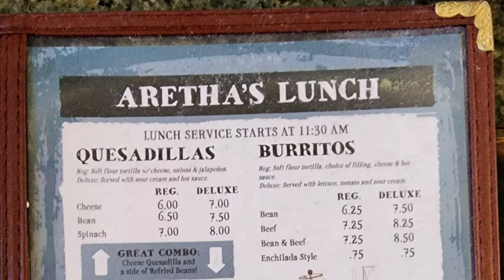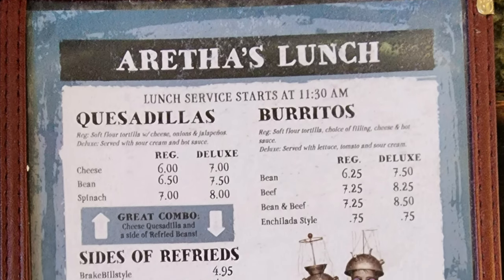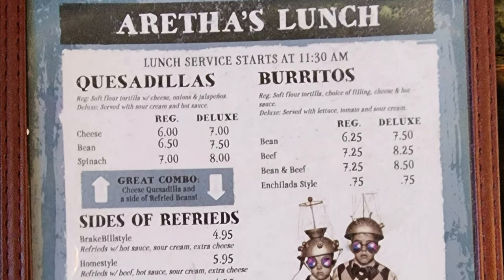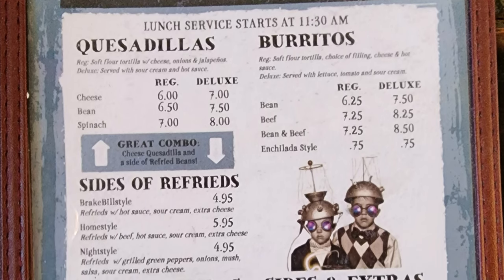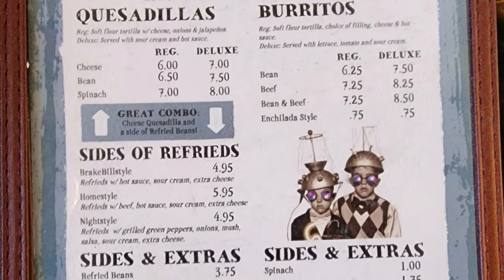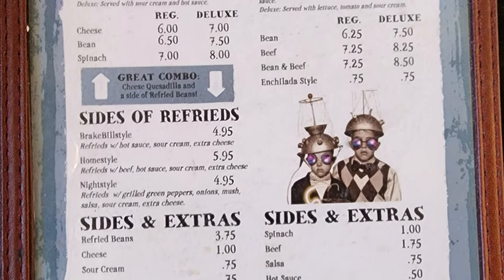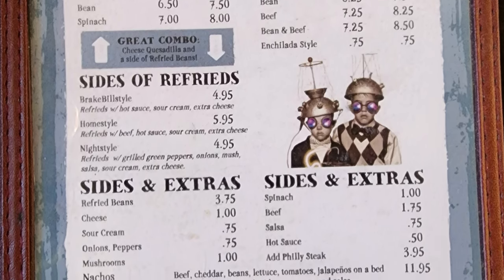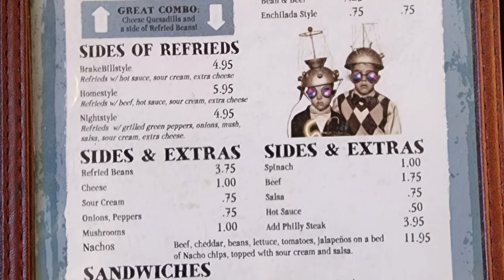Next up we have Aretha's Lunch — lunch service starts at 11:30 a.m. They have quesadillas, regular or deluxe, with cheese, bean, or spinach. Then burritos, regular or deluxe, with bean, beef, bean and beef, or enchilada style. There's a combo of cheese quesadilla and a side of refried beans. Sides of refried come in break bill style, home style, and night style. Extras include refried beans, spinach, cheese, beef, sour cream, salsa, onions and peppers, hot sauce, mushrooms, and add Philly steak. Nachos with beef, cheddar beans, lettuce, tomatoes, and jalapenos on a bed of nacho chips topped with sour cream and salsa.